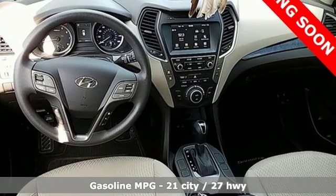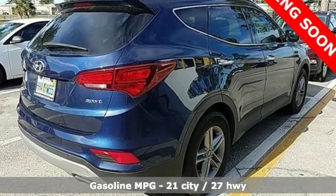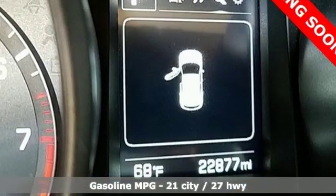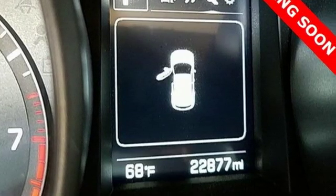It boasts an impressive list of features, like these: automatic transmission, dual zone climate control, external memory control, and manual tilting steering column.